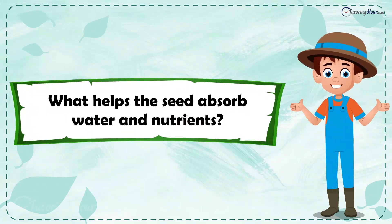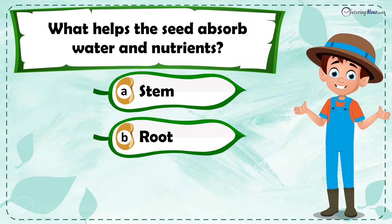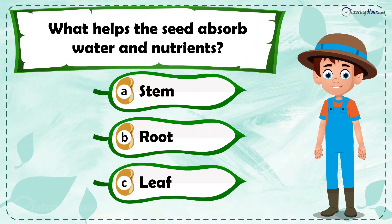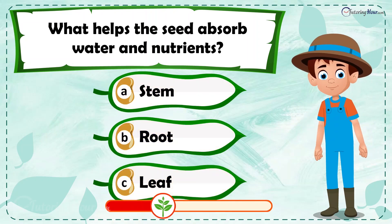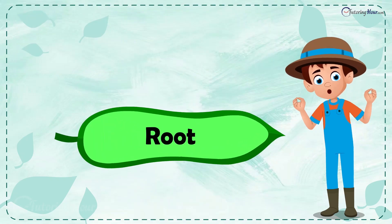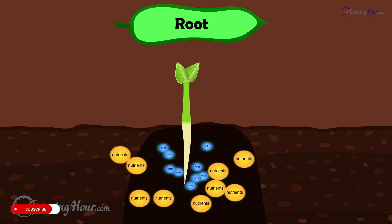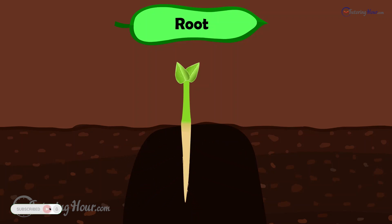What helps the seed absorb water and nutrients? Is it a) stem, b) root, or c) leaf? The correct answer is the root. The root absorbs water and nutrients from the soil.